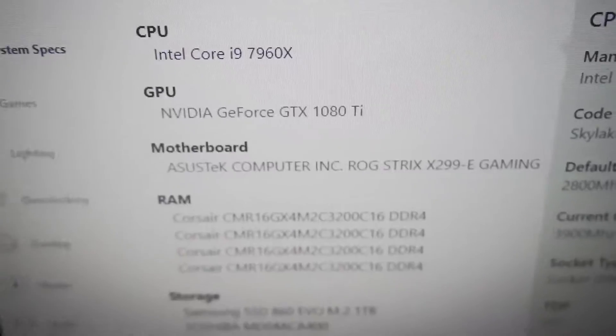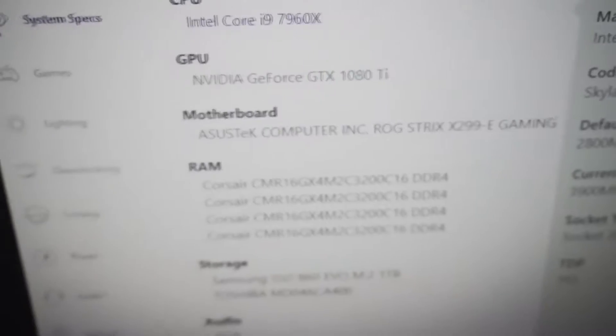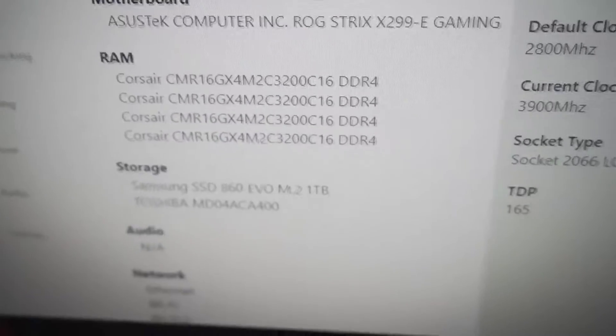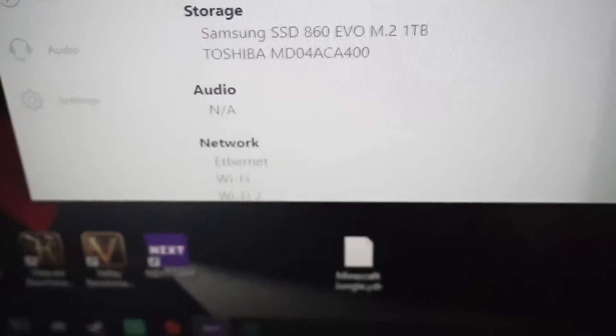Starting off, we have an i9-7960X. We also have a 1080 Ti which is liquid cooled, and of course we have 32 gigabytes of RAM at 3200 speed. Overall it's a very fast and very nice PC.